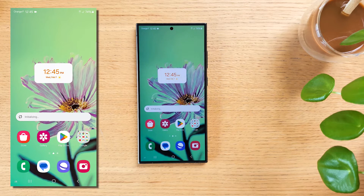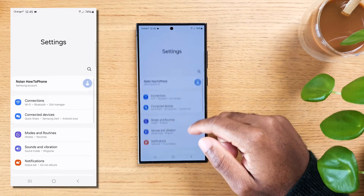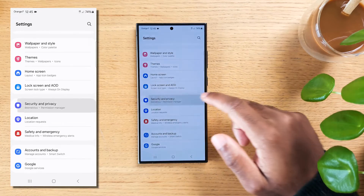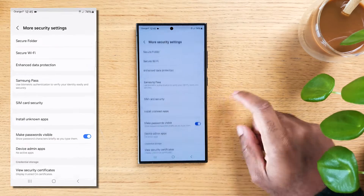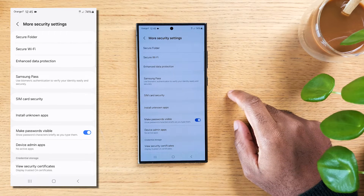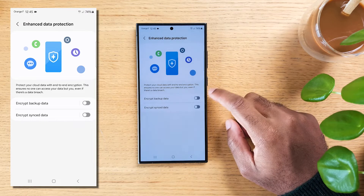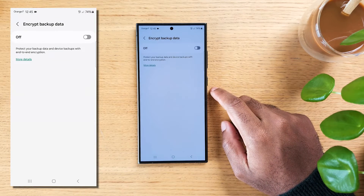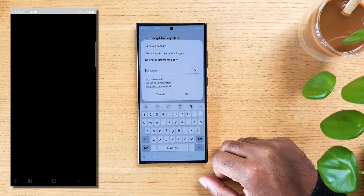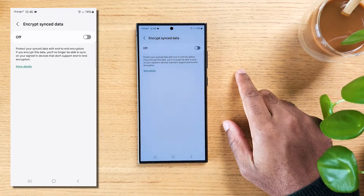If protecting your data against data-hungry corporations and power-hungry governments is important to you, swipe down and hit Settings, scroll down to 'Security and privacy,' then scroll down again and hit 'More security settings.' Tap on 'Enhanced data protection.' You can now activate both 'Encrypt backup data' and 'Encrypt synced data.' It will require you to create a recovery code and keep it safe. Any backups of your device can only be reached by you, and the synced data option means any data synchronizing to other devices will also be protected.